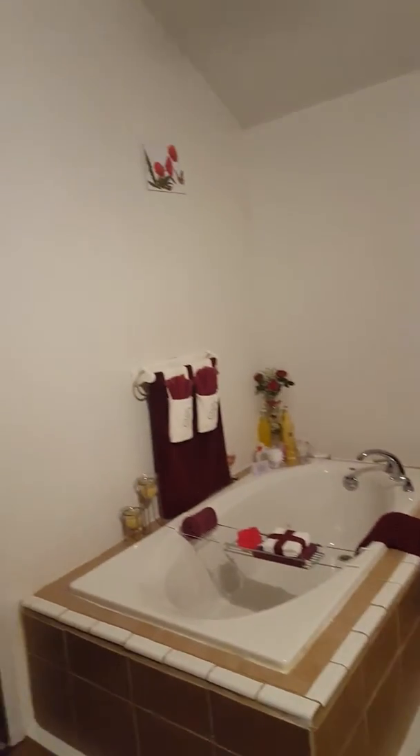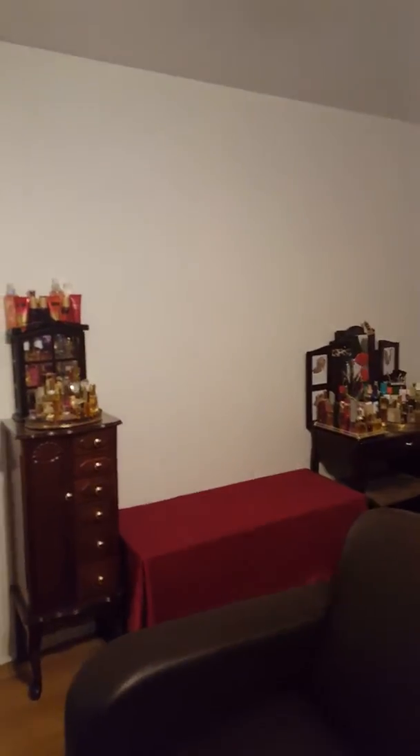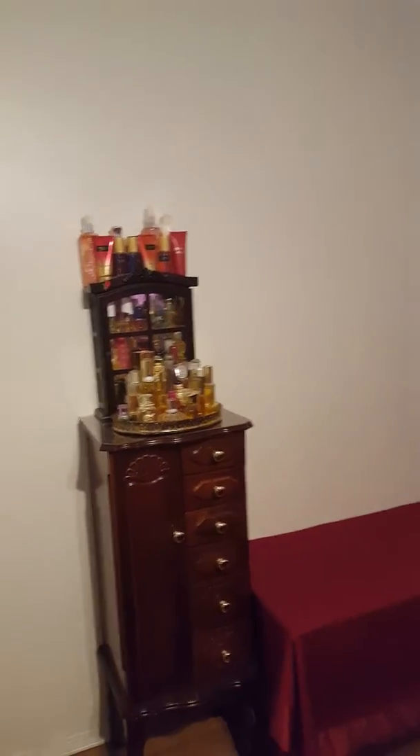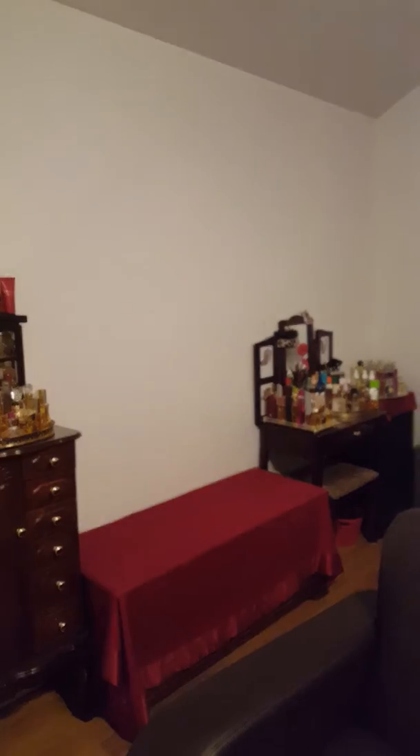I wanted to show you ladies what my perfume collection looks like, and this is what it looks like from over here on the other side of the room — this is my side of the bed. Thank you ladies for taking the time to watch my quick video of my perfume and cologne collection. You ladies have a blessed and wonderful day, bye!